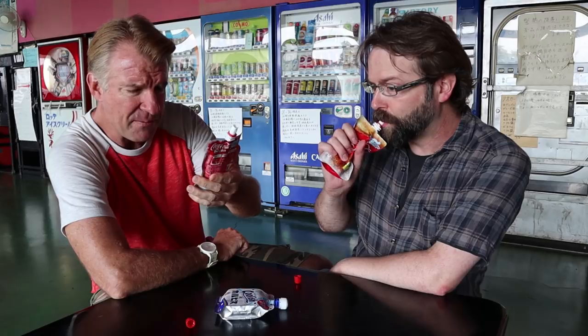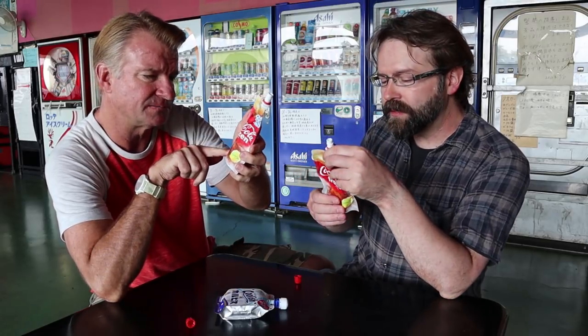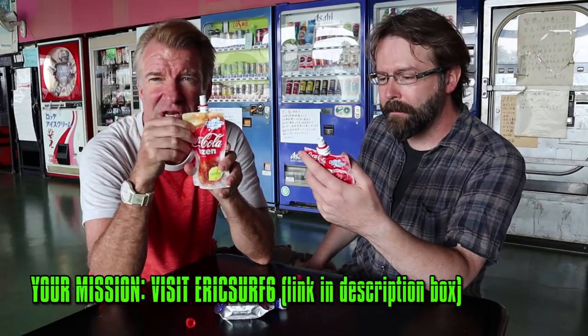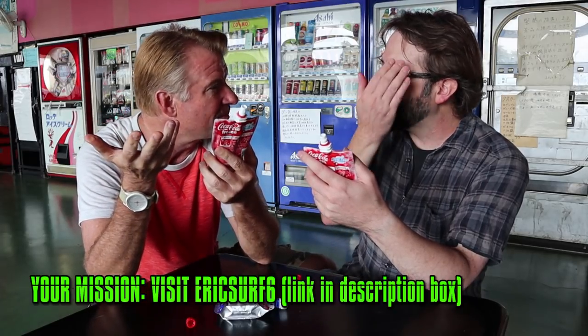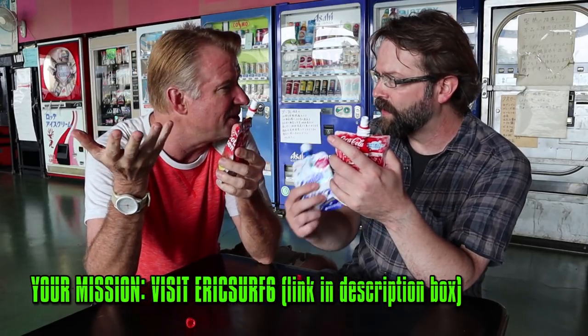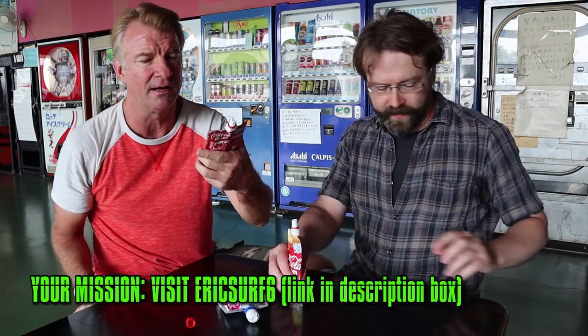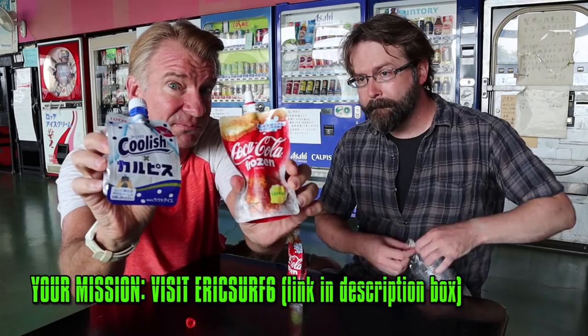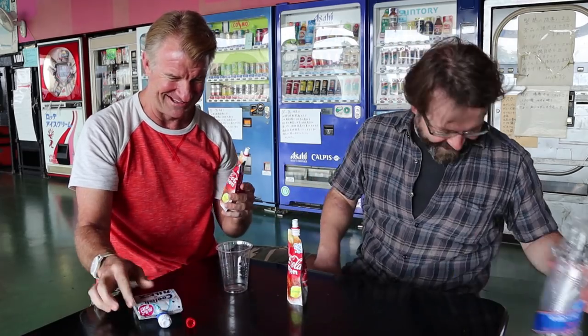I kind of wanted some carbonation, to be honest. It's not bad, it could be a lot worse — at least it's nice on a stinking hot day like today. There's one percent juice in here. I'm a little disappointed there's no ice cream; I thought it was going to be like a Coca-Cola float, like how A&W has more of an ice cream element.